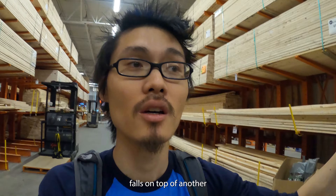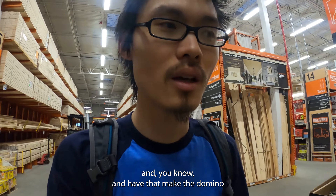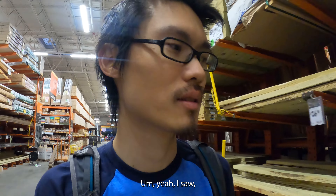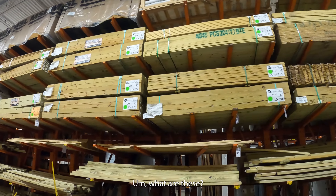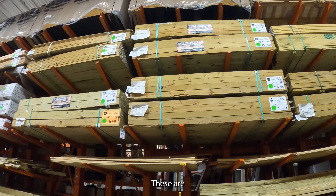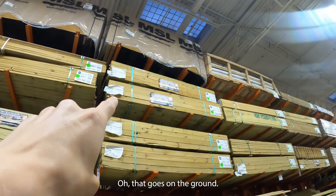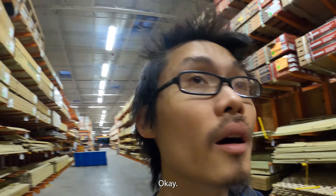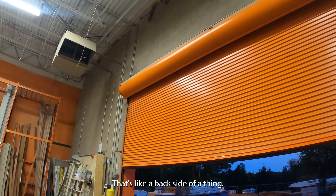This reminds me of fail videos where people have to move things and everything falls on top of each other like a domino effect — I've seen that a lot. What are these? 'Lumber ground contact' — so that goes on the ground. And that thing over there has got to be a heater.